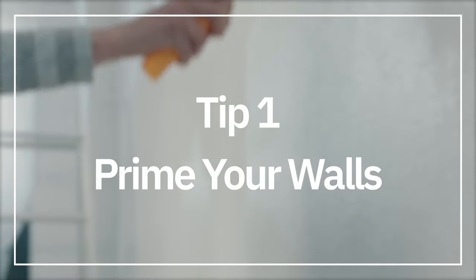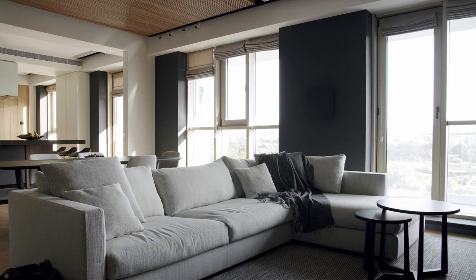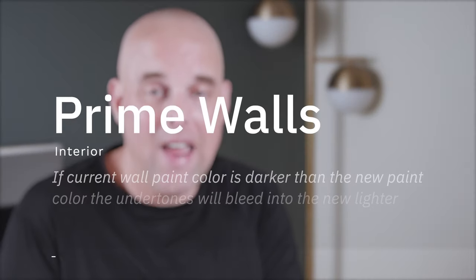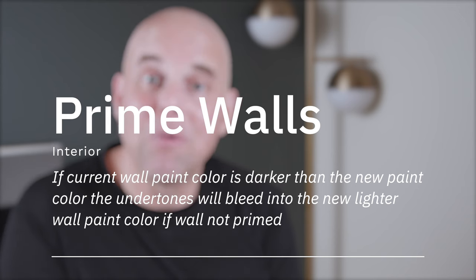Design tip number one: prime your walls. If you're thinking about painting with Sherwin-Williams Accessible Beige and your current wall color is darker than Accessible Beige — especially if it's a dark cool gray or has yellow or orange undertones — you've got to prime it. If you don't prime it, that undertone of your current wall paint will bleed through Accessible Beige and it will never look right. It's such an easy mistake to avoid.